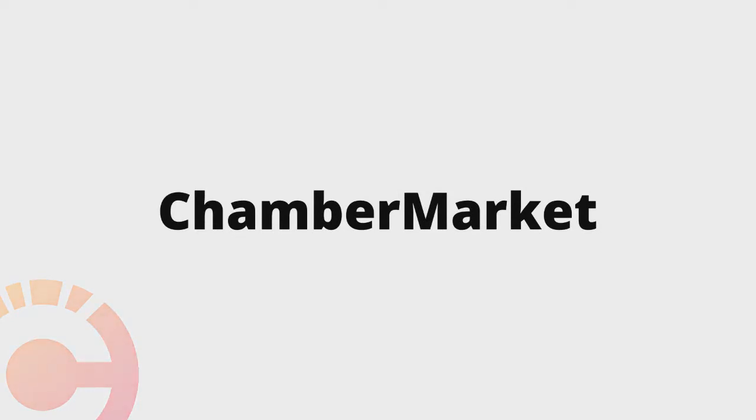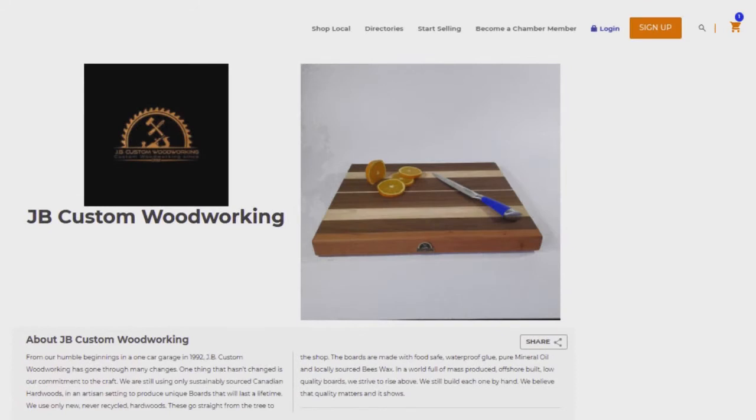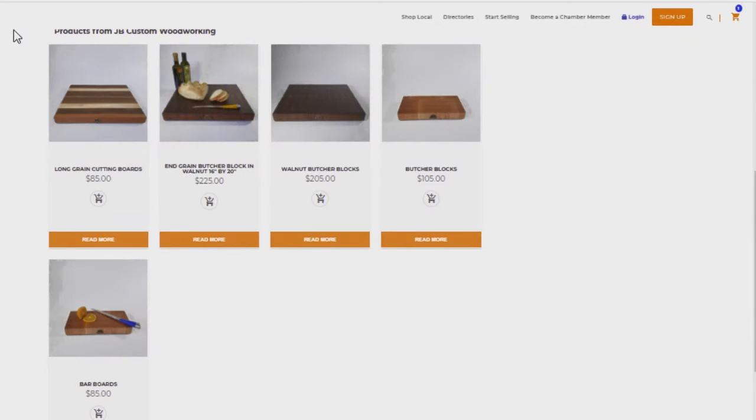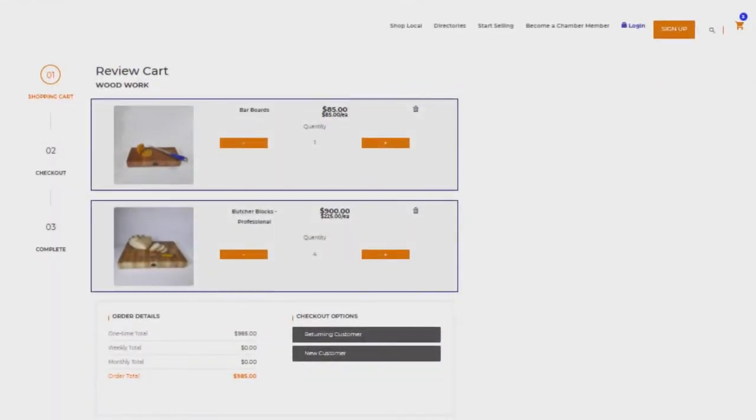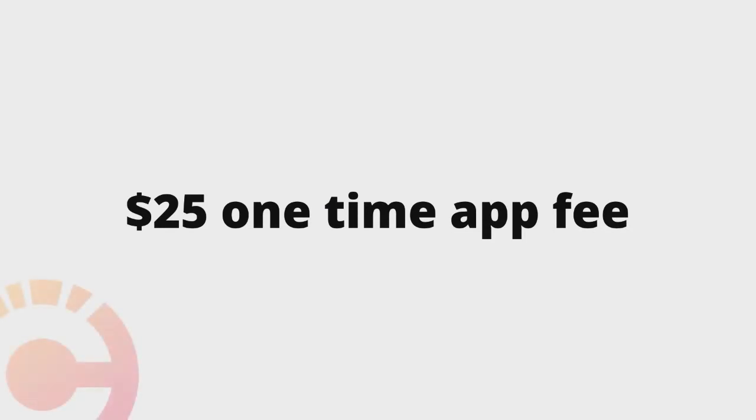Chamber Market is a first-of-its-kind locally focused e-commerce platform driven by Chambers that provides members and non-members with their very own e-commerce web store where they can list and sell any or all of their products and services. Chamber Market provides each vendor with their very own merchant account from Bambora. Vendors pay a one-time $25 merchant account application fee and zero monthly fees to host and sell their products and services.